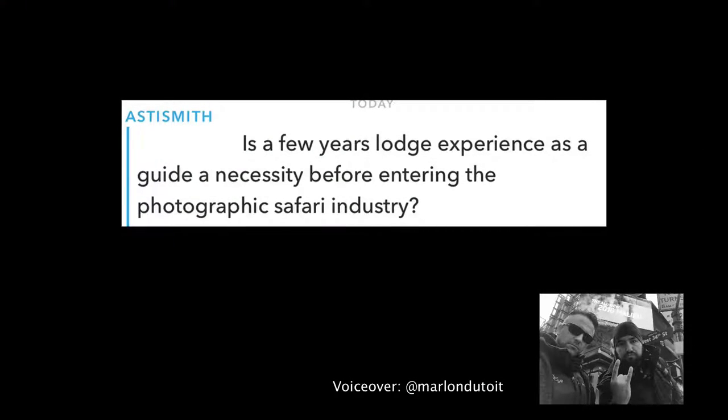Asti asks on Snapchat: is a few years' lodge experience as a guide a necessity before entering the photographic safari industry? Asti, this thing keeps coming up in different forms. Is it necessary to have lodge experience to become a photographic guide or work in the photographic guiding industry? Similar questions would be: I like wildlife photography, I'd like to get into the industry. Or: I've been guiding for a year and a half, I love wildlife photography and I want to come and work for you. I think there's a very big misconception about what it takes to run a proper, professional, and successful photographic safari company.